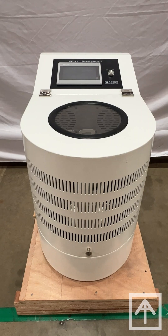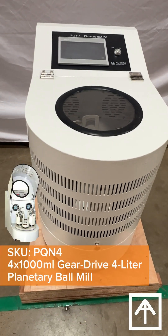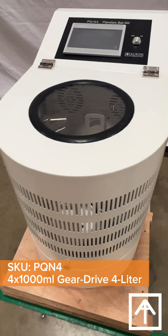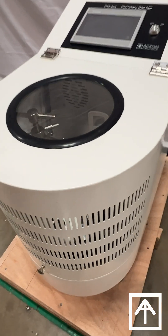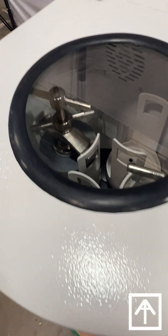Welcome to AI Tech Tuesday. Today we're diving into the world of laboratory ball mills. These machines are crucial for repeatable sample preparation and material research, pharmaceuticals, chemistry, and quality control for analysis and production.